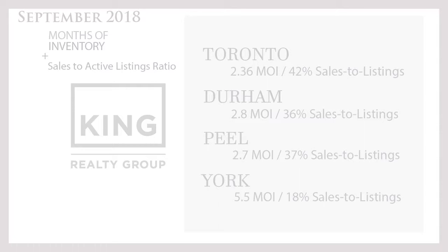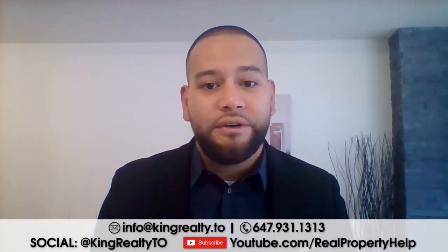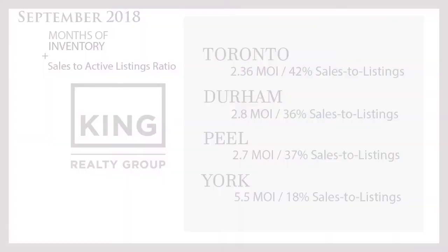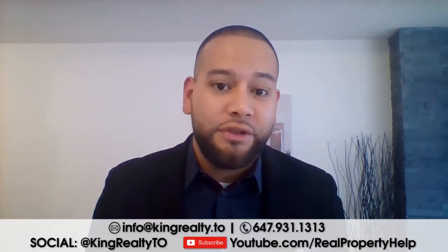Durham is at 2.8 months of inventory with 36% sales-to-active listings. Peel region is at 2.7 months with 37% sales-to-active listings. York region — north of Highway 7 and 407, covering areas like Markham, Aurora, Vaughan, and Maple — is at 5.5 months of inventory with only 18% sales-to-active listings. That means York region is getting very close to a buyer's market, where you can negotiate prices lower and sellers may make more concessions due to higher competition.